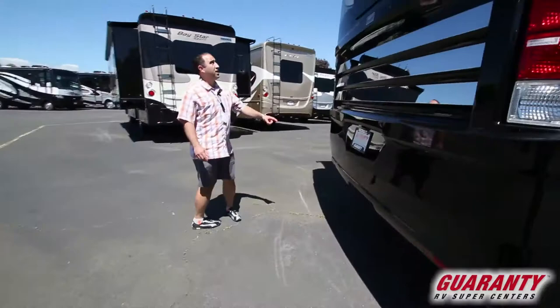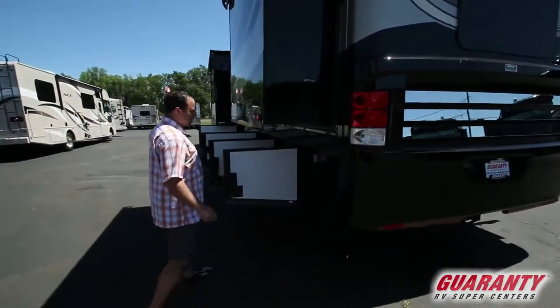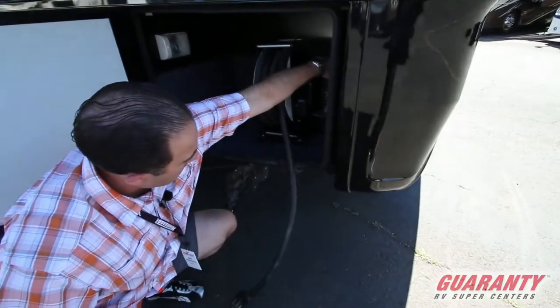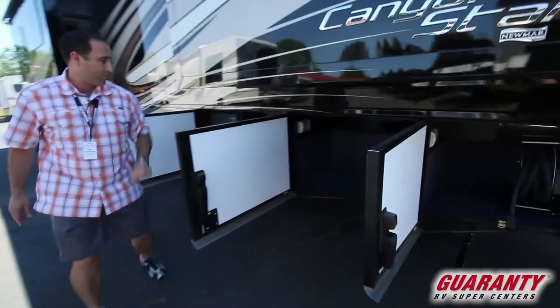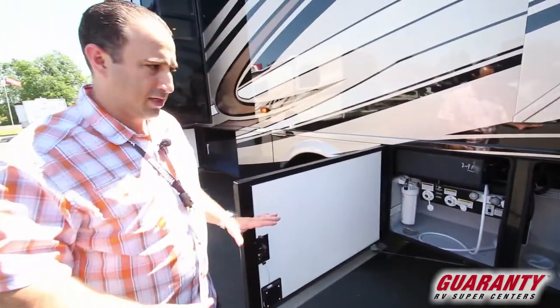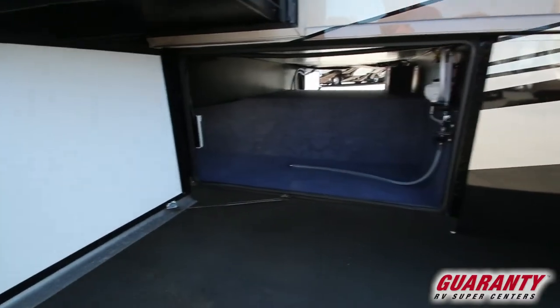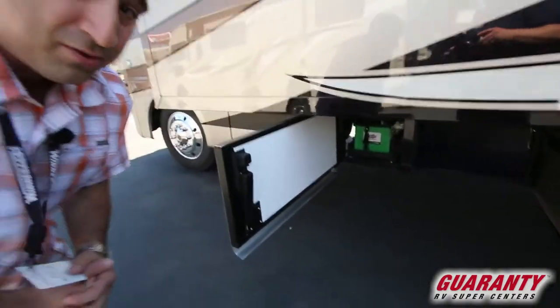Working around the back, you've got a backup camera as you would expect, and a 5,000-pound hitch. Something you typically see on diesel coaches — the power cable is on a retractor, so all you have to do is push a button to bring it back up when you're ready to leave your campsite. Very convenient. This is the other side of that wonderful pass-through storage bay. Over here they've really simplified the wet bay: drain outlet, outdoor shower, black water flush — it's set up very simple. There's another massive storage bay on this side, and the battery pack is conveniently on a slide-out tray.